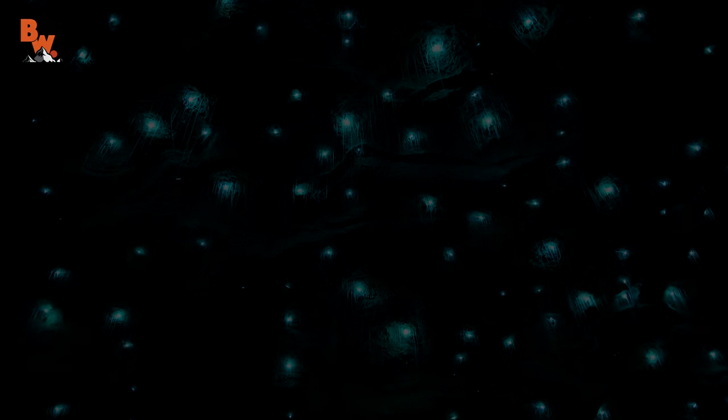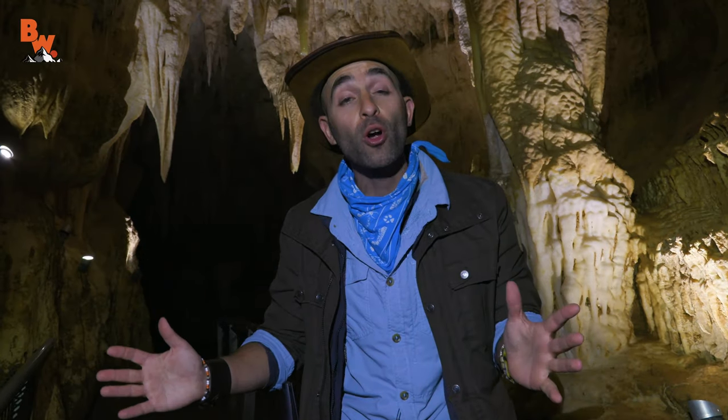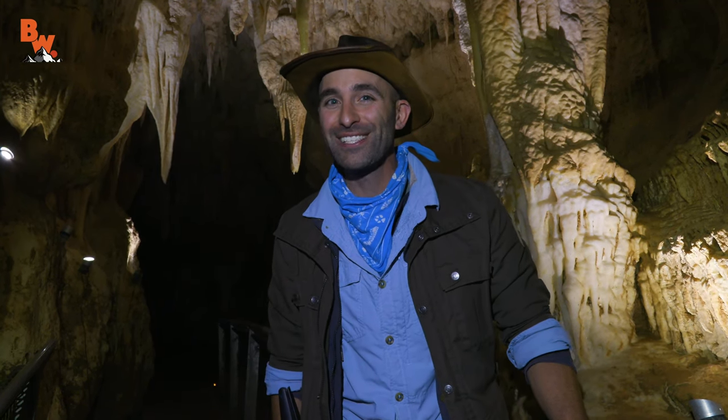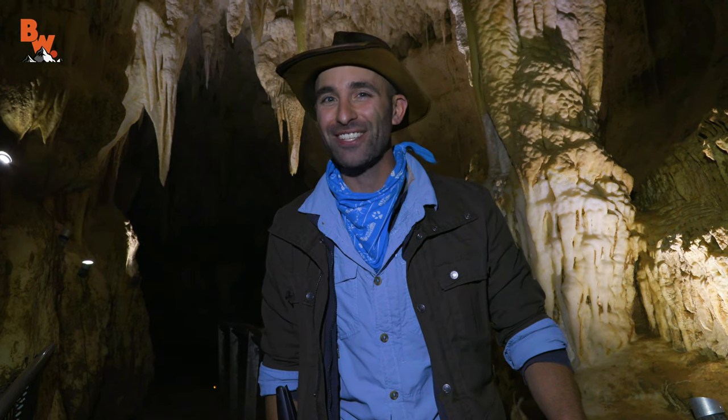How cool is that? Exploring the hidden world of glowworms to capture the wonder of bioluminescence on camera. I'm Coyote Peterson — be brave, stay wild. We'll see you on the next adventure.